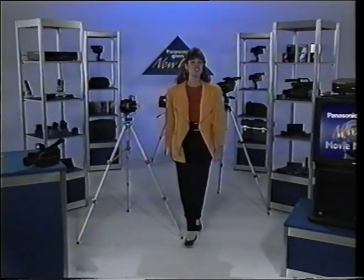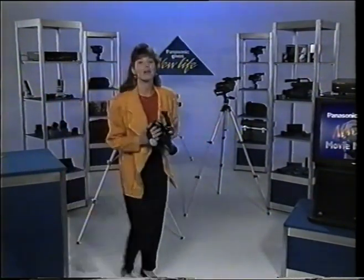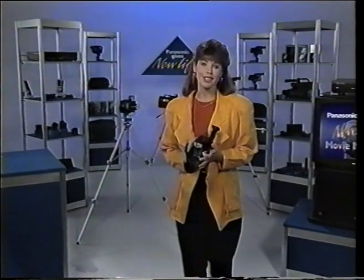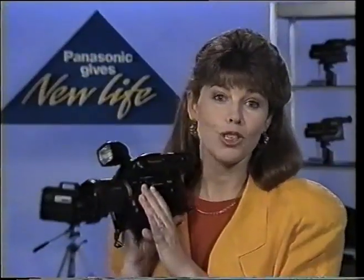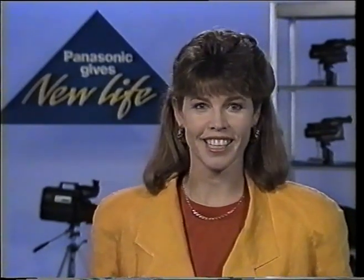Hello, I'm Moira McLean and as you can see around me are some of the best camcorders, VCRs and video accessories from Panasonic, the largest manufacturer of home video equipment in the world. Panasonic's new life range of video movie making products. Thank you for choosing to purchase a Panasonic camcorder. This video is designed to add even more life to your video movie making techniques.